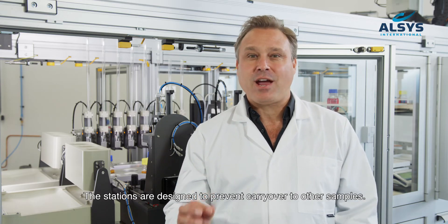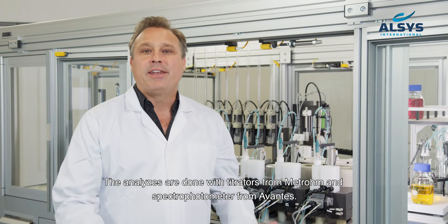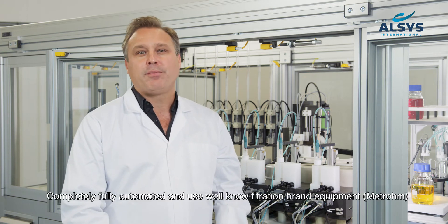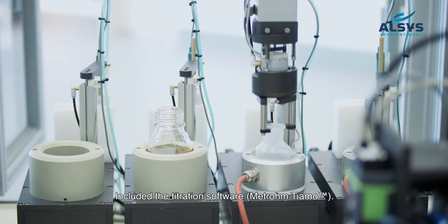The stations are designed to prevent carry-over to other samples. The analyses are done with titrators from Metrohm and spectrophotometers from Advantes. Analysis uses heated stations if needed. The system is completely fully automated and uses well-known titration brand equipment — Metrohm — including the titration software Metrohm Tiamo.